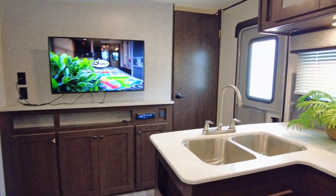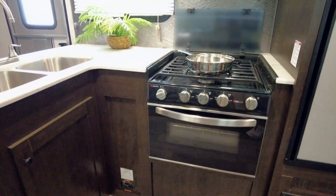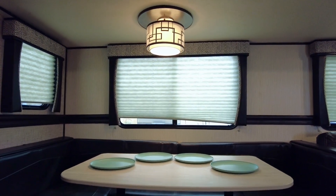The kitchen has a beautiful L-shaped solid surface countertop and stainless steel sink. There's a three-burner range with a microwave above. This comfy dinette is the perfect place to dine with the family.